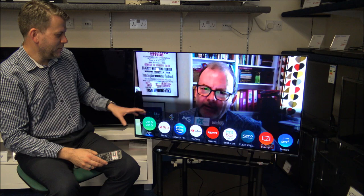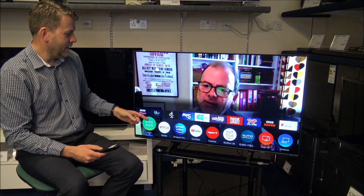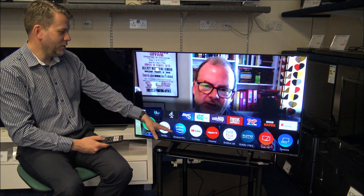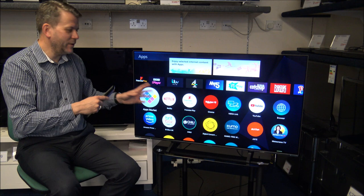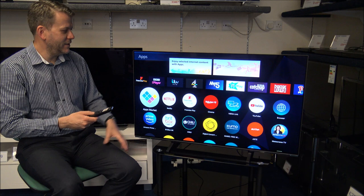When you press the Home button on the remote control it brings up options at the bottom. You can set it up to how you want — there might be certain apps you're never going to use, so you can just get rid of them. This is what Panasonic call My Home Screen 6. If you go down to the Apps button, you'll see quite a few of the popular catch-up services — Prime Video, YouTube, and others. When you go to the Apps Market, you can download other apps to the TV; there's quite a few free ones, and over time new apps will be added to the Apps Market. There are some paid ones as well.